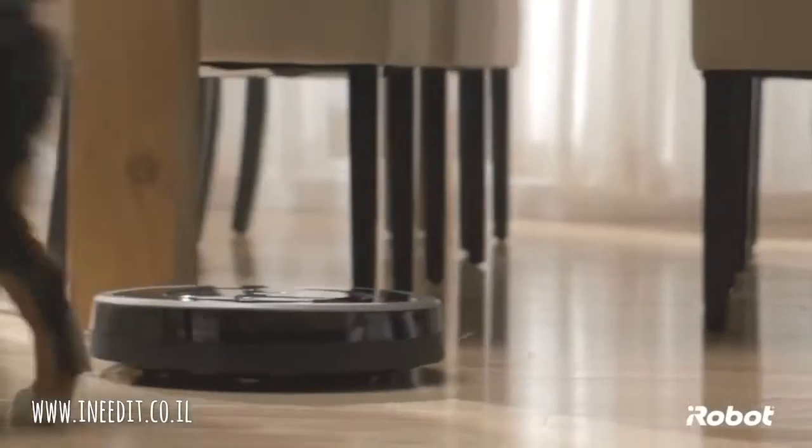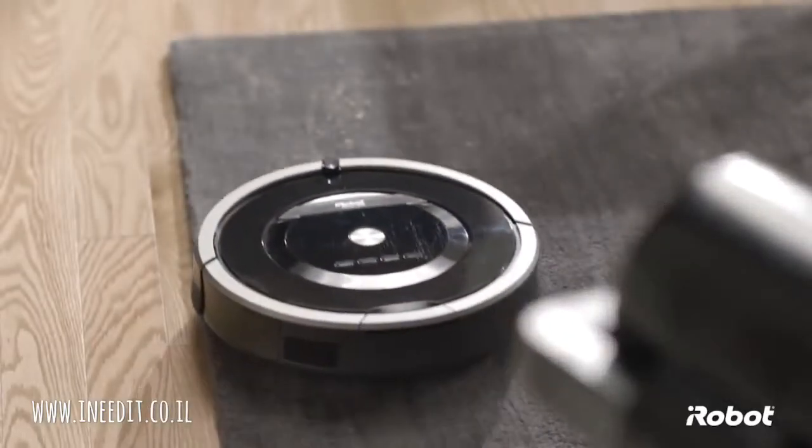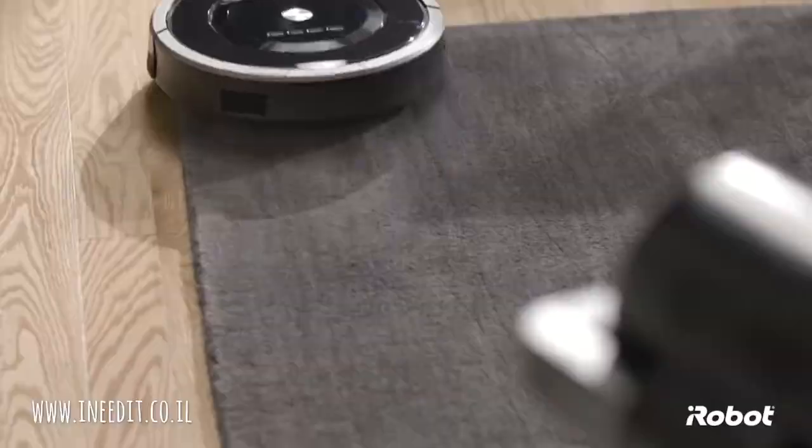Great for homes with pets or allergy sufferers, Roomba traps fine dust particles, drawing them into a sealed bin and out of the air that you breathe.